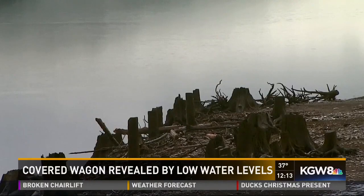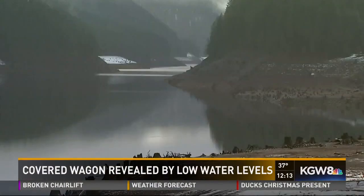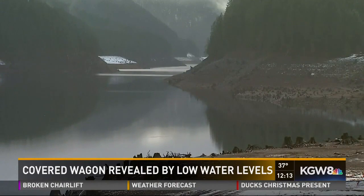What made this discovery possible? Mother nature. The lack of snow last winter meant the lake drained 143 feet below capacity over the summer. Even in the winter when it's at its lowest, it hasn't been this low before.